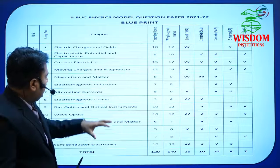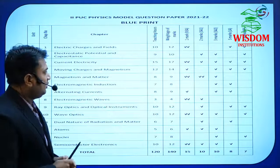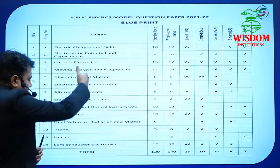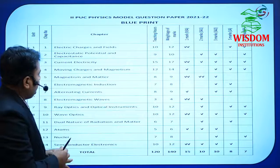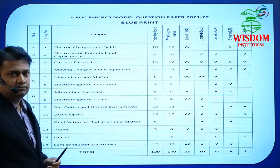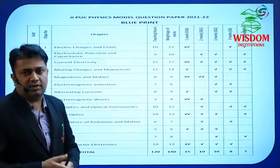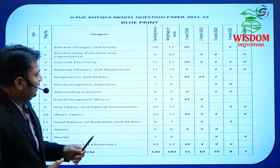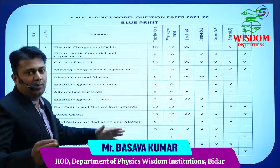According to our simple plan to score 70 out of 70, out of these 14 chapters you have to select only 9 chapters. I will first tell you the weightage of all chapters and categorize them into two parts.